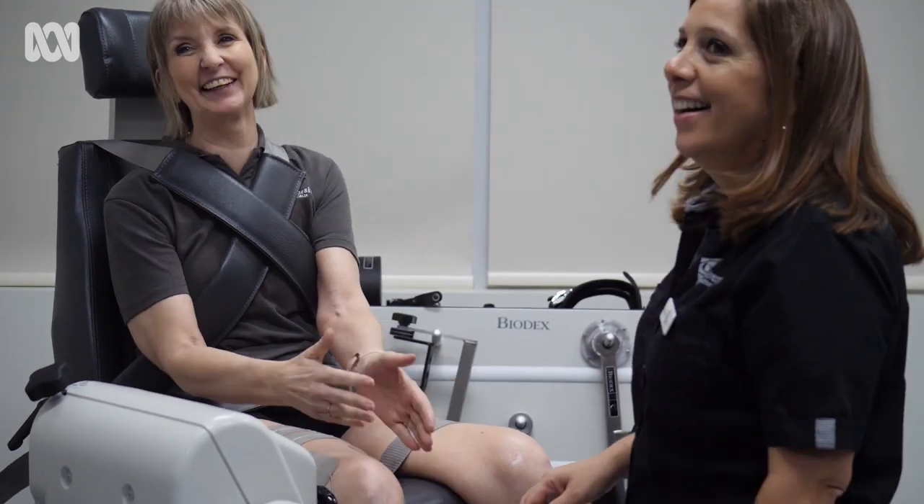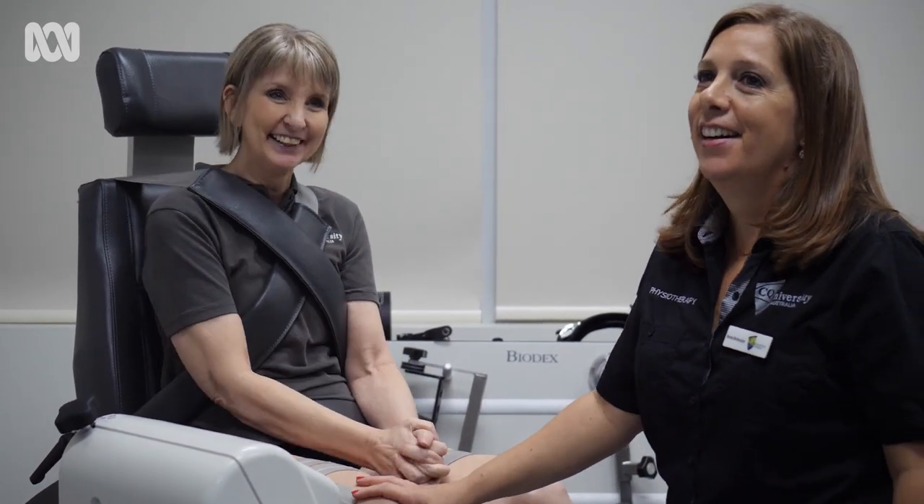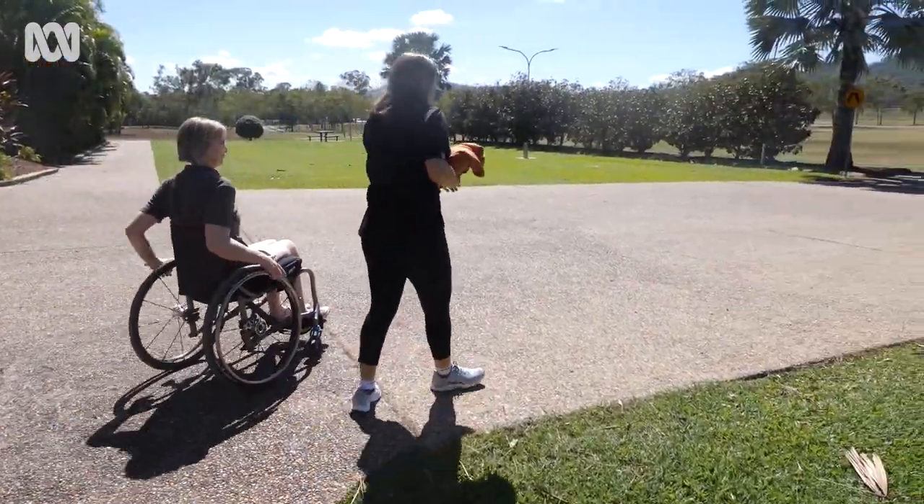Any improvement to this condition is such a win — it's a celebration. You probably never really accept it; you just learn to live with it, and you can have a great life. I mean, look at what technology is like now.